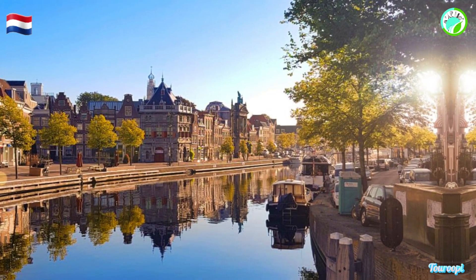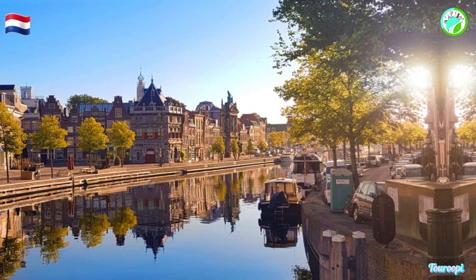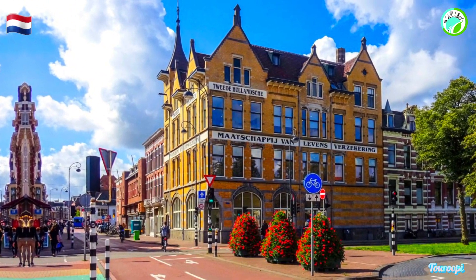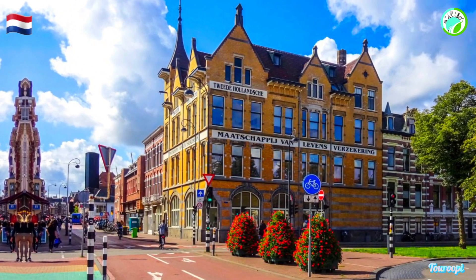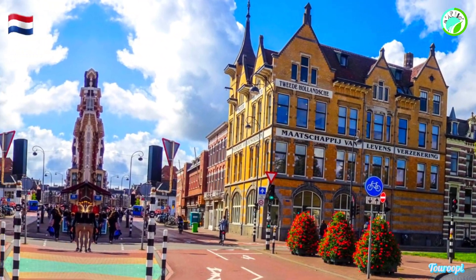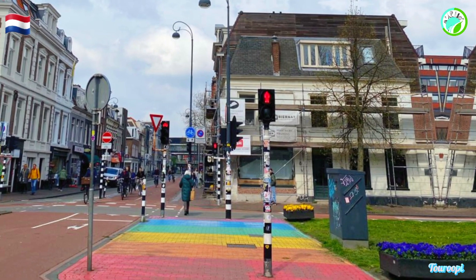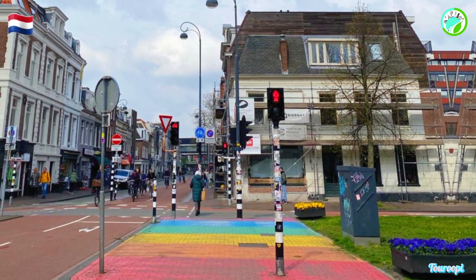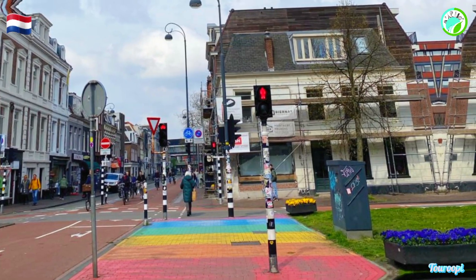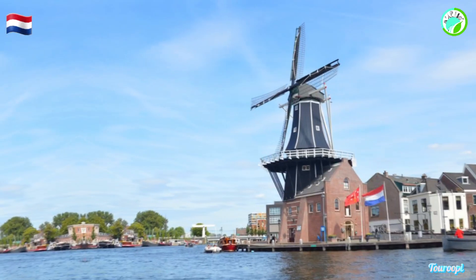Art and culture flourish in Haarlem, with museums and galleries that celebrate its artistic legacy. The Frans Hals Museum, named after the renowned painter, houses an impressive collection of Golden Age art, while the Teylers Museum, the oldest museum in the Netherlands, showcases a unique blend of art and science. The Corrie ten Boomhuis offers a moving insight into the city's World War II history.